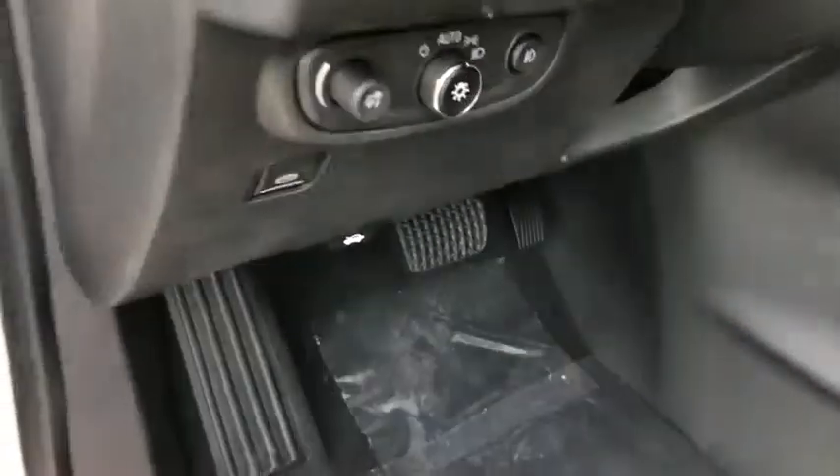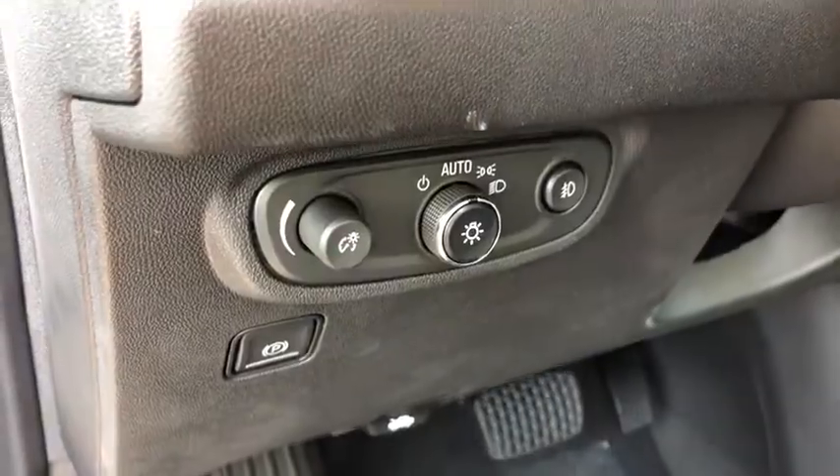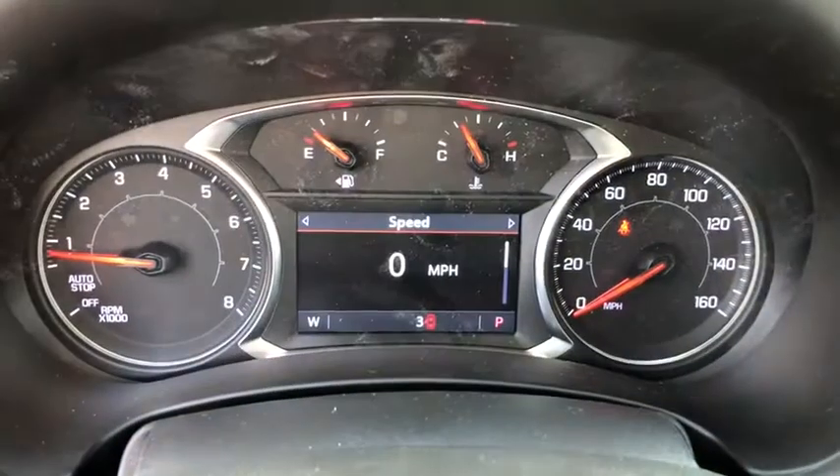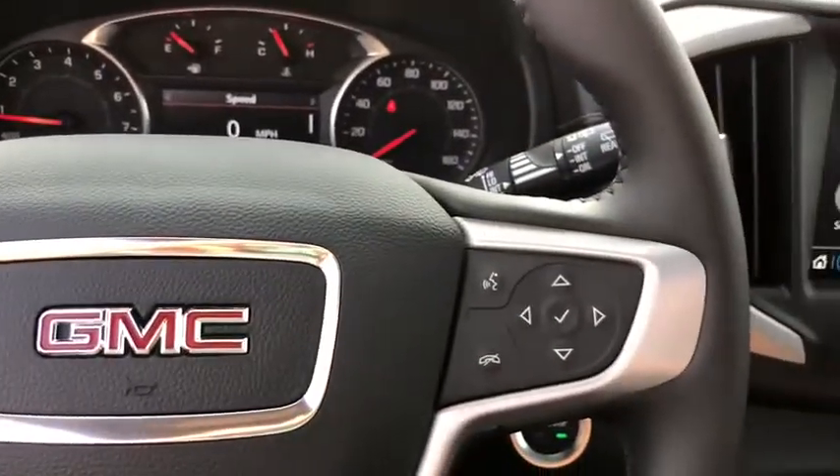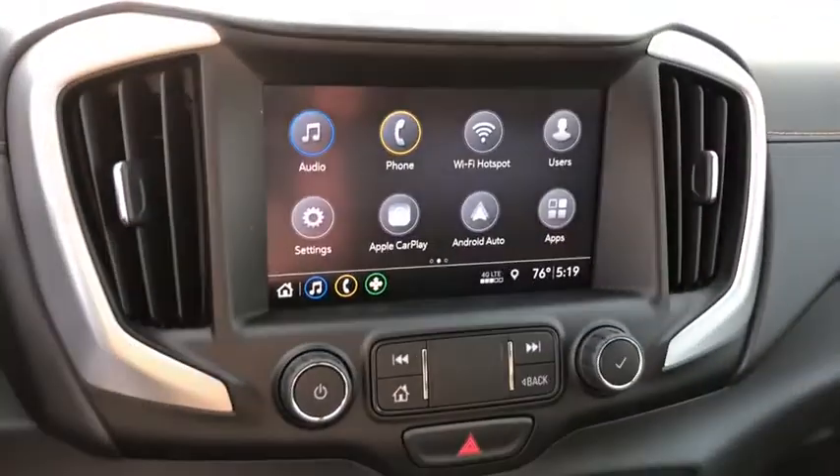And an EPA estimated 32 highway MPG is not bad either. Here are some of this vehicle's great options: stability control, lane departure warning, anti-lock braking system, backup camera, keyless entry, steering wheel audio controls, traction control.